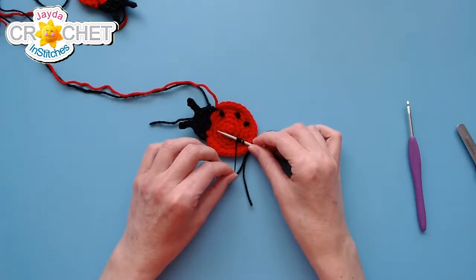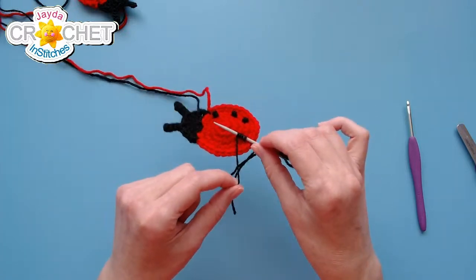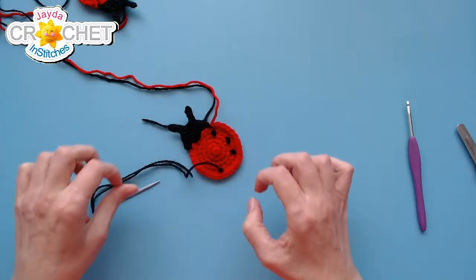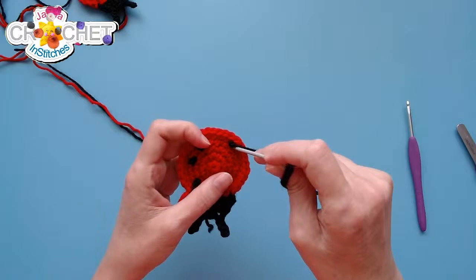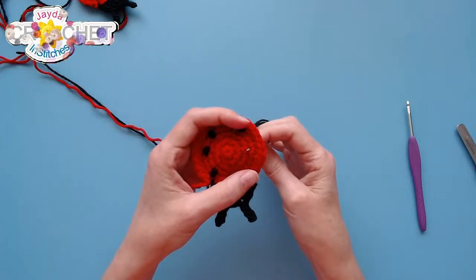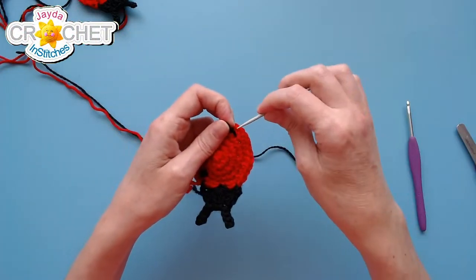Wrap the yarn around the needle, tighten it up so it feels snug against the body, hold, and pull the needle through — tighten it up. These get quicker and easier as you practice. There's number four. If I don't like the placement of that, I can just pull it out and redo it.